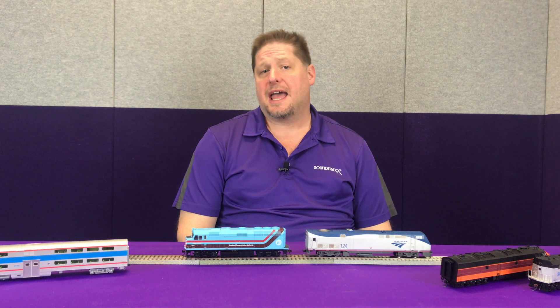Hey guys, Georgia Soundtracks here, and this week we're going to talk about one of the lesser known features of the Tsunami 2: head end power, or HEP. So let's get started.